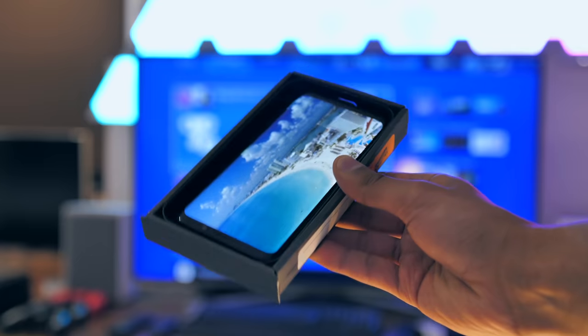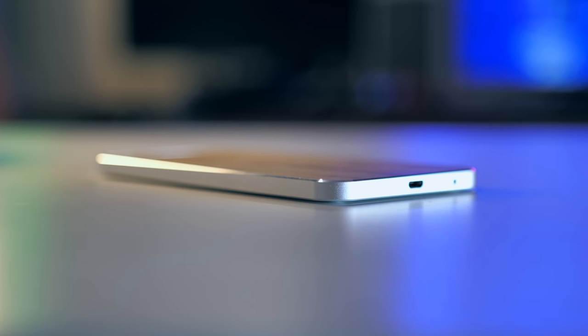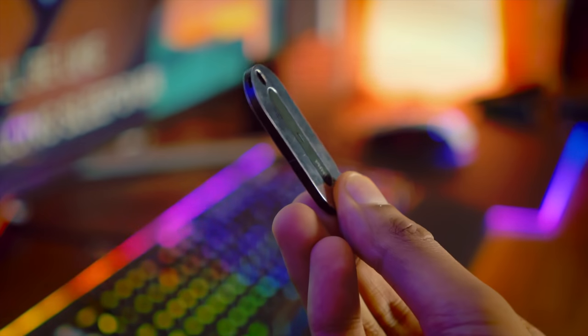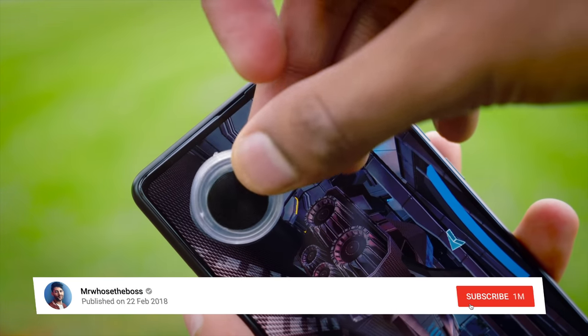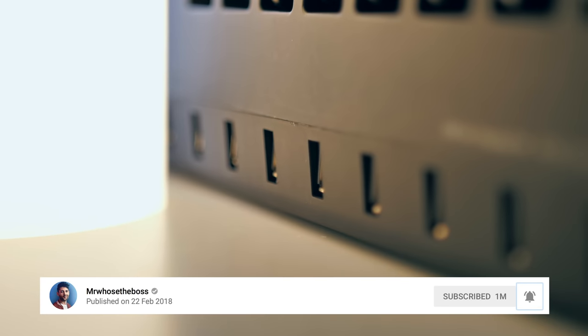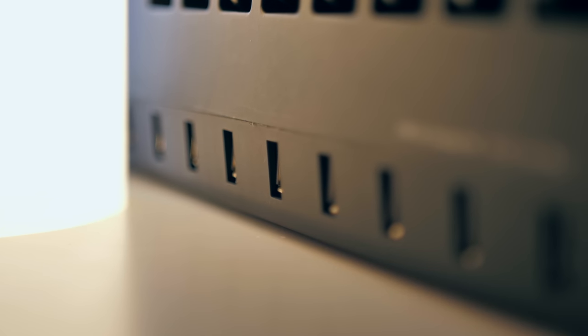Alright guys, if you've stuck it out this long, I'm guessing you enjoyed the video, and if so I've got plenty more smartphone gadgets for you to take a look at, so I'm going to leave them as cards above. And also, if you're new to the channel, it would be incredible if you could smash that subscribe button down below — that would really be appreciated. With that being said, my name is Aaron, this is Mr. Who's the Boss, and I'm signing out.